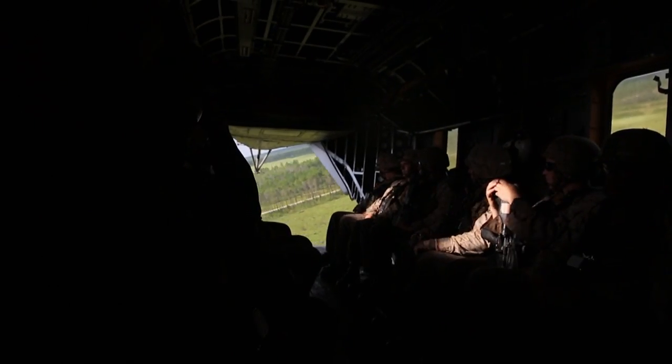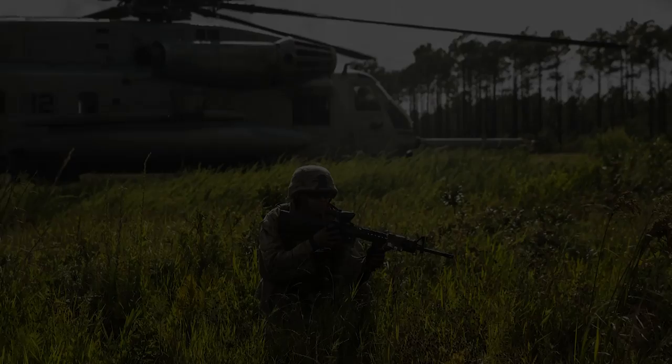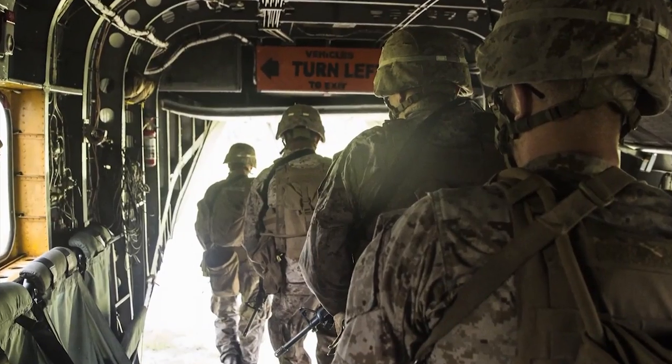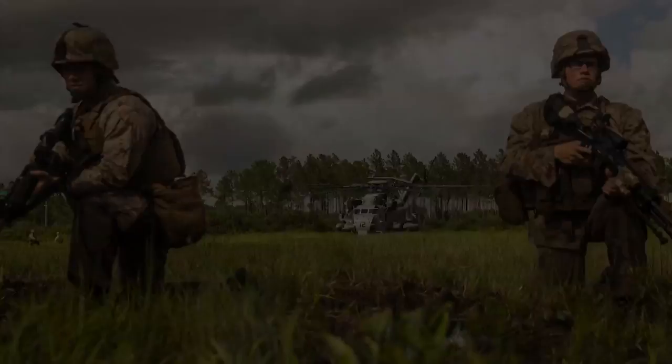Today we're just doing basic on and off loading drills — the building blocks to working with helicopters. There's been a lot of good training. It shows these guys that thinking out of the box has its rewards.